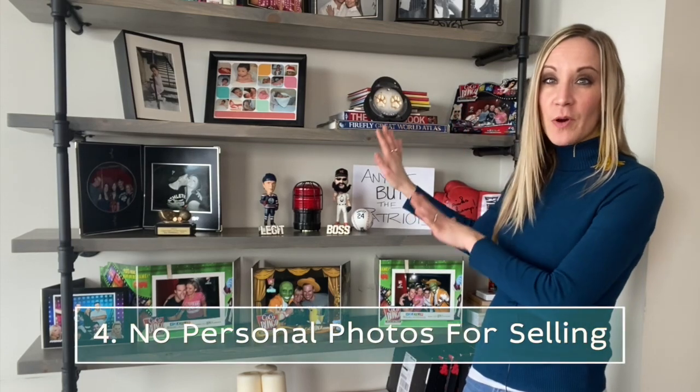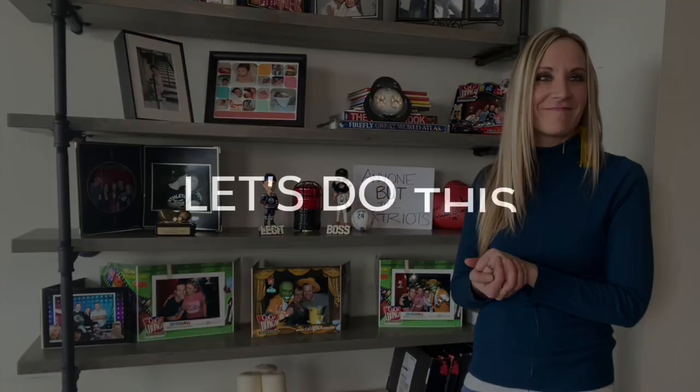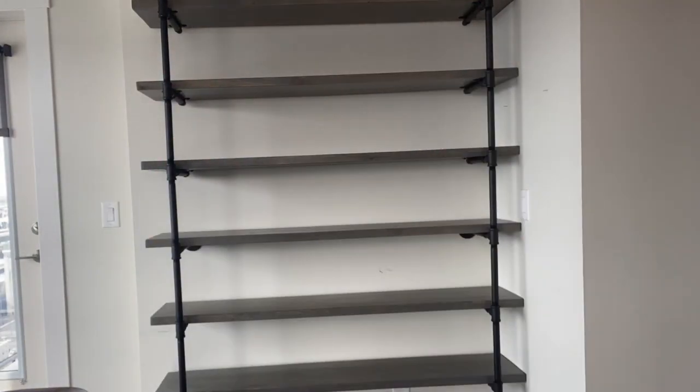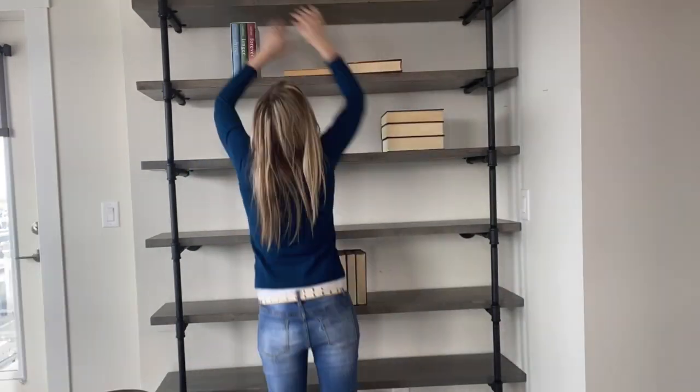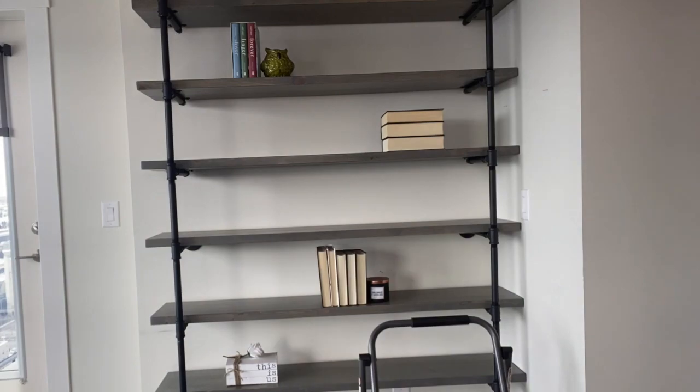And finally, if you're going to sell your home, you don't want any personal photos up at all. But if you're styling your home for yourself, you definitely want to keep those personal photos.